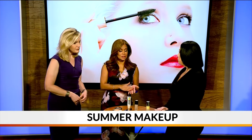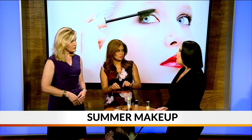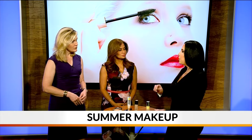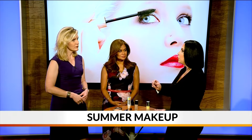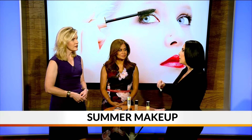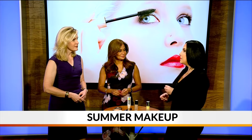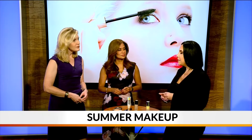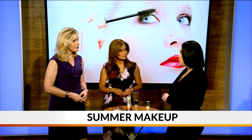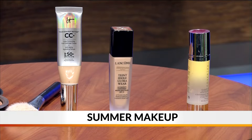So a minimum of SPF 30 is definitely needed. Think of the sunscreen in your makeup as an added bonus — don't rely on it, especially in the hot summer months and especially if you're spending your whole day outdoors. The three ingredients you want to look for when shopping for sunscreen are zinc oxide, titanium dioxide, and avobenzone — those are the three things to focus on when reading the labels on the bottle.